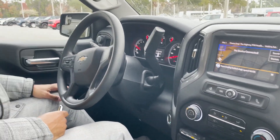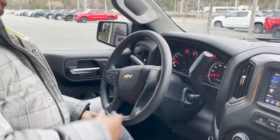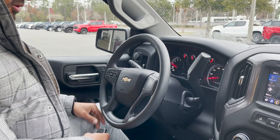Over here to the left, we have four-wheel drive with four-wheel high and two-wheel high in terrain mode. There are also light controls over here with bed light and electronic parking brake. In the steering wheel, we have forward collision alert and cruise controls.